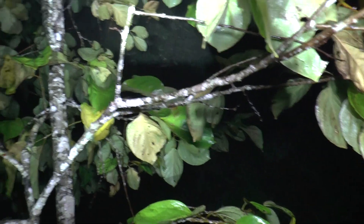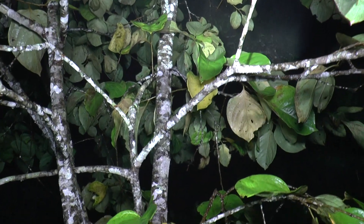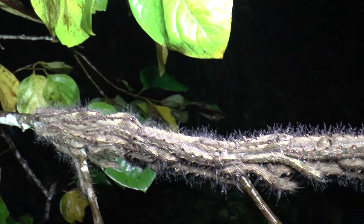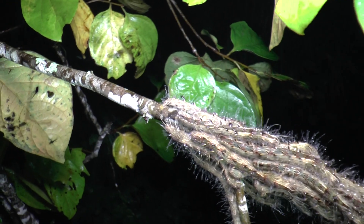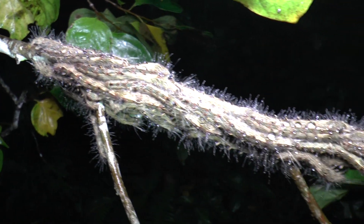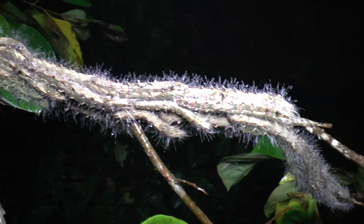So that's what a branch should look like on this tree, and this is what a branch looks like with a few hundred larvae all crammed on it. Really quite something.